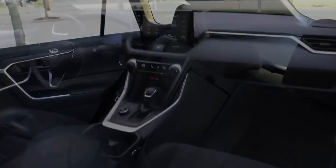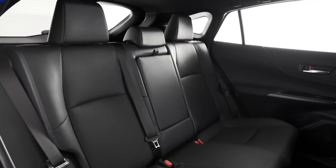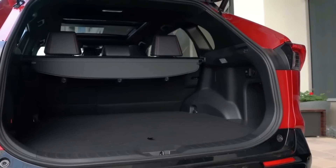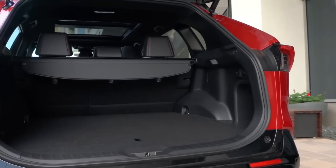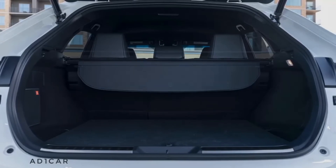The seats are comfortable and supportive, with available heating and ventilation for the front seats. The cabin is spacious, with ample room for both passengers and cargo. The rear seats can be folded down to create even more cargo space, making the Venza a great option for families or those who frequently travel with a lot of gear.